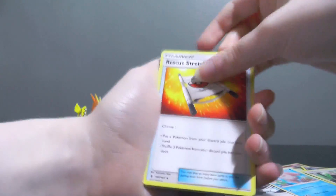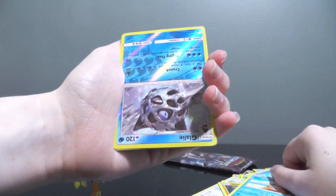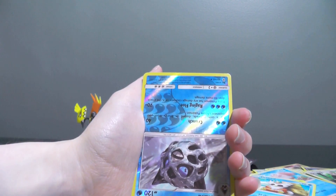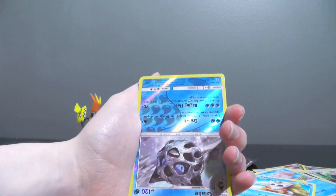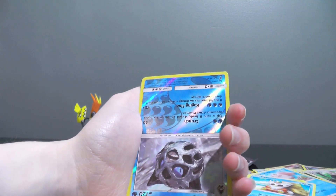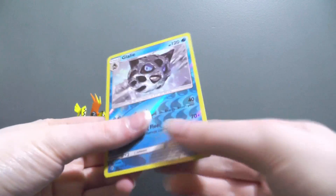I've got two packs of Guardians Rising. If I'm gonna hope to get anything, it's gonna be in these two packs because Guardians Rising is the new set — it's fun. Let's see: Alomomola, Rescue Stretcher, Taillow, Castform, Nosepass, Delibird. Wait — what the heck? I'm gonna have to re-watch the recording. The reverse was upside down! I've never had that happen to me — never! The rare is the right side up, but the reverse was upside down. What the heck?